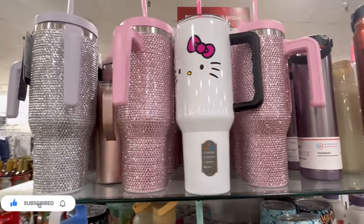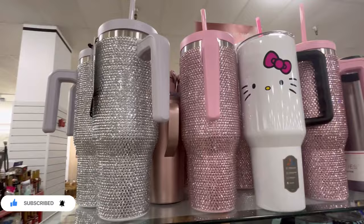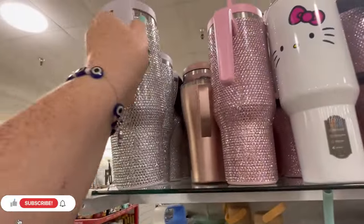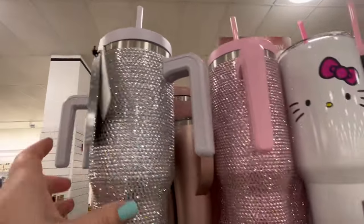Hey guys, it's Ashley, the Sweet Southern Saver, and I'm here to bring you some of the best deals around. Today, we're back at HomeGoods checking out some of their new arrivals, and they had some really cute stuff.